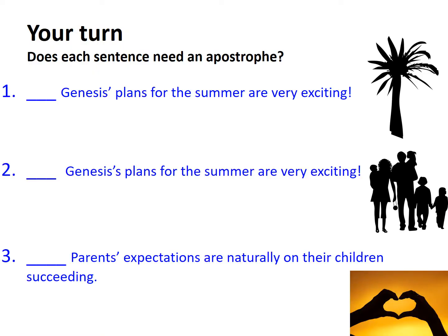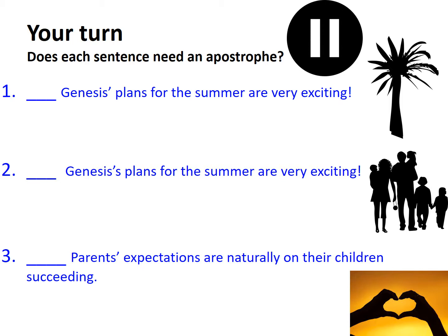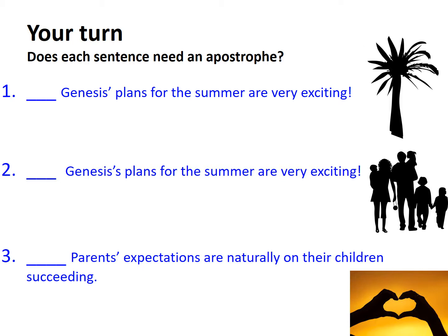Now it's your turn. For each of the three sentences, consider if the use of the apostrophe is correct or needs reworking. Hit pause if you need thinking time. So how did you get on? 'Genesis' plans for the summer are very exciting.' In this case I'm referring to the plans of Genesis. I know that they're hers because there's an apostrophe after her name, which ends in an s. That is why there's just an apostrophe after her name — this is correct.